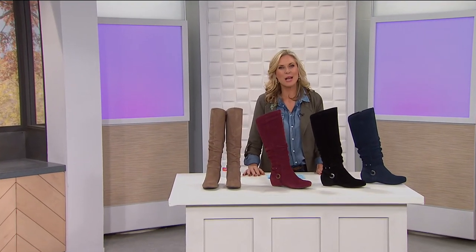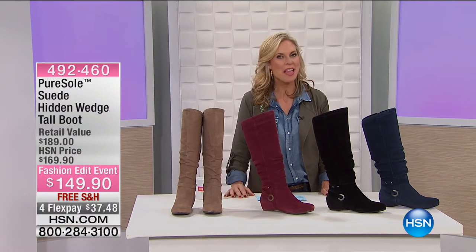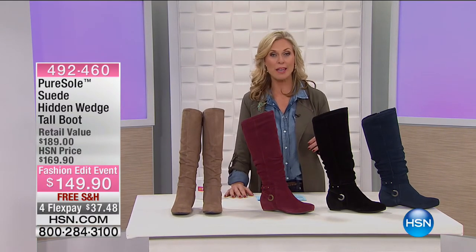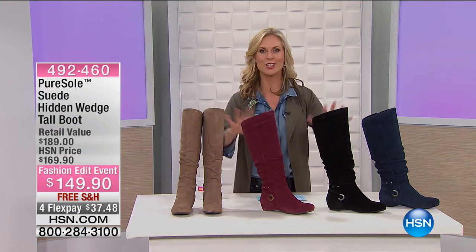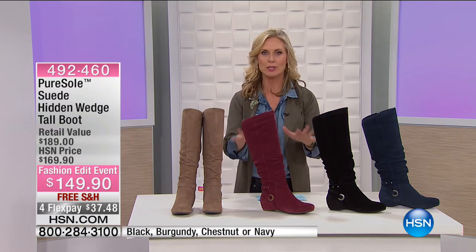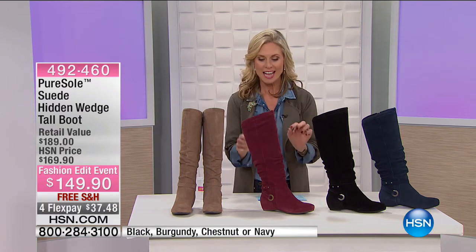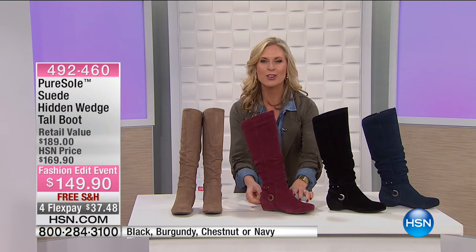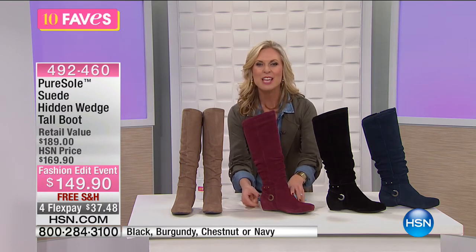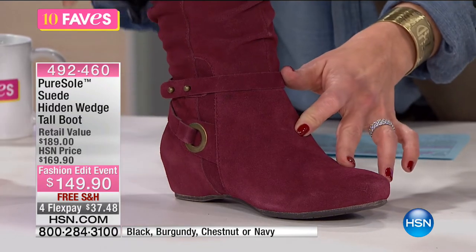Welcome back to 10 Faves. I'm Tracy Cain. Maybe you were with me last hour — we had Purisol. This is such a great style. I am a huge fan of a tall boot, and this one has a hidden wedge in it, so you're getting that height without a big clunky heel. $149.90 for this full suede boot.